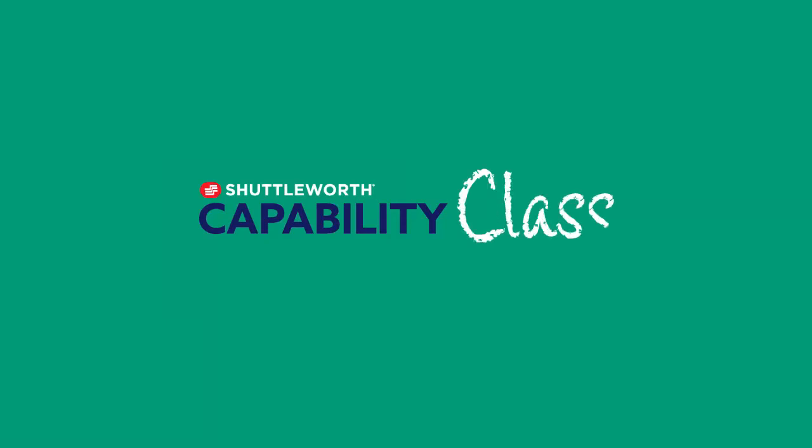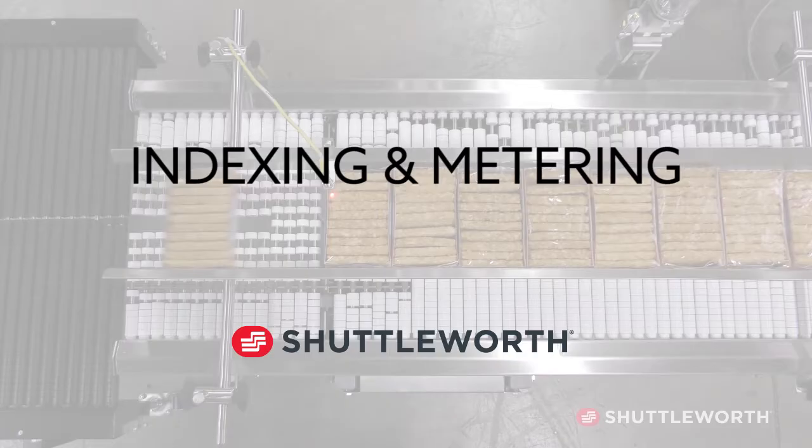Welcome to Shuttleworth's Capability Class, a quick hit video series teaching you about Shuttleworth's industry and application capabilities. Today's topic: indexing and metering.